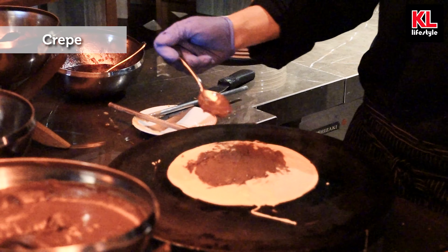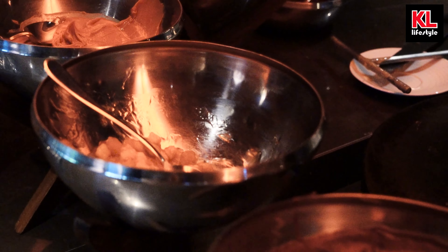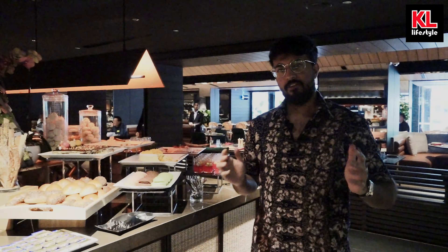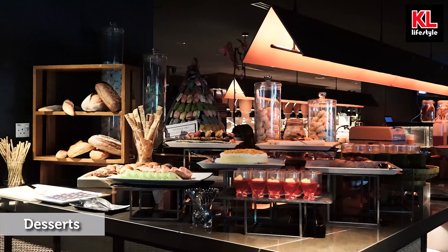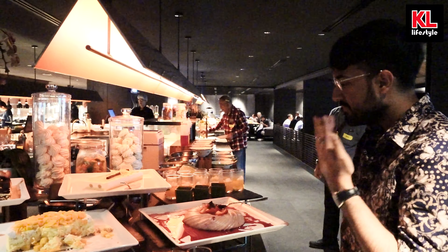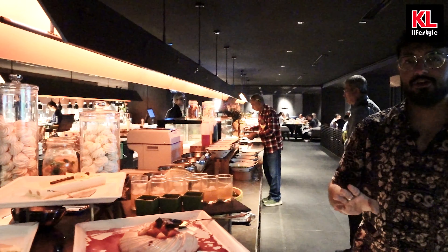Moving on, we have crepes — another French delicacy. Look at these sauces: chocolate sauce, jam, apple sauce, and even peanut butter. I've gotta go to the gym — I've gotta be disciplined. But maybe I'll make today my cheat day, just for this. Finishing off the desserts we have more amazing ones: cakes, jellies, and what I think might be a panna cotta — actually it's not a panna cotta but it is a jelly-like dessert and it smells really fresh and amazing.